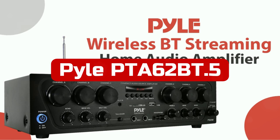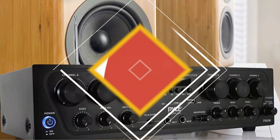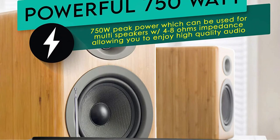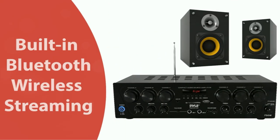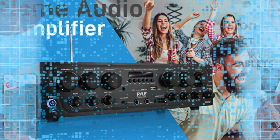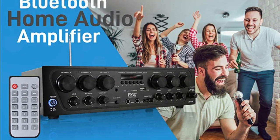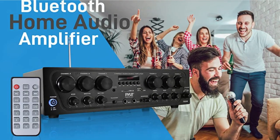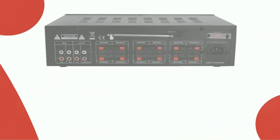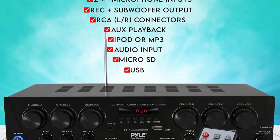At number 5 is the Pyle PT62BT 6-channel Bluetooth Home Audio Amplifier System. This is a great product for those who want to enjoy high-quality audio without having to worry about cable connections. With its 750-watt peak power, this amplifier can be used for a variety of purposes including powering up your home theater system. It also features Bluetooth capabilities, making it easy to stream music from your devices. The unit comes with an integrated indoor stereo receiver and microphone inputs so you can easily connect it to your existing audio system. The amplifier also features multiple inputs including an iPod or MP3 input, USB input and micro SD input.